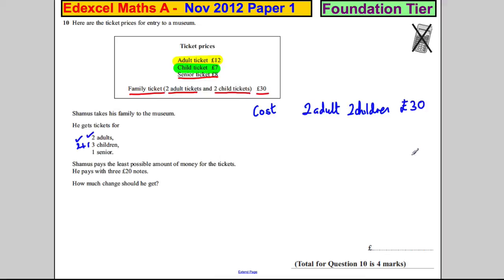Now, he also has one senior and that means he's got one child left over. So the one child ticket, he's got £7 to pay for that. And he's also got one senior to pay for, which is £8. If you add up his total, eight and seven is £15, add £30 is £45. So his total cost is £45.